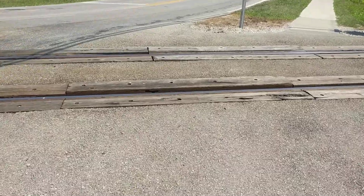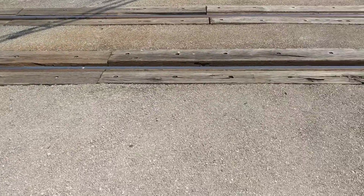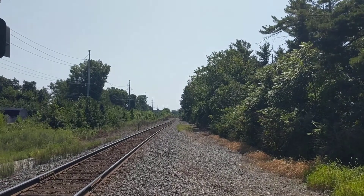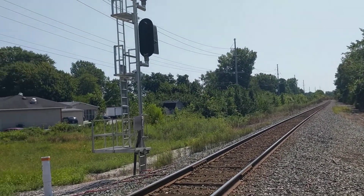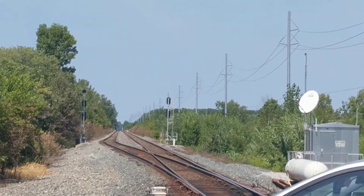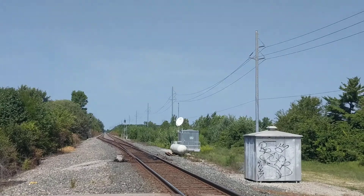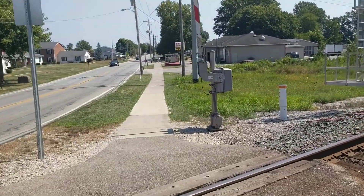The track grade is mostly all concrete. Here's a view facing southbound towards the Columbus area, Powell, and other places. And here's a view looking northbound towards Radnor, Prospect, and Marion. You can see there's a track branching off right down there — pretty neat to see.